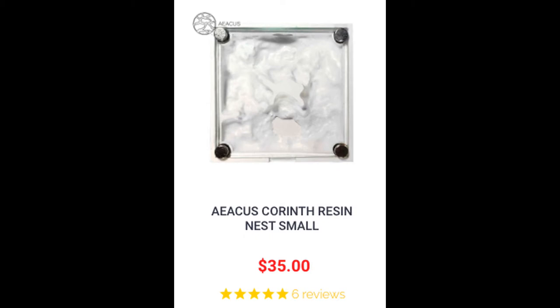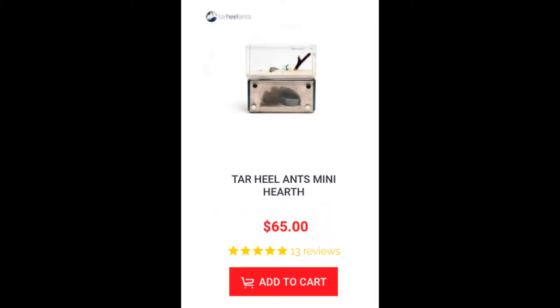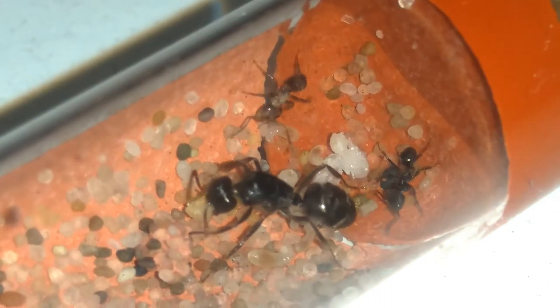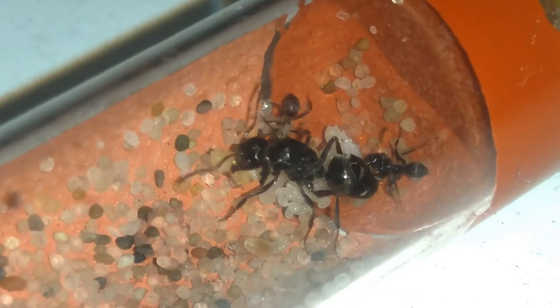I want to get a nicer, smaller nest for them so that they will feel safer and forage more often, but I don't think there are any available that are small enough to keep this colony in. I guess I will just have to wait for them to get more workers.